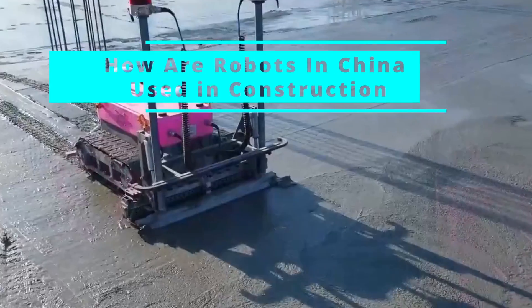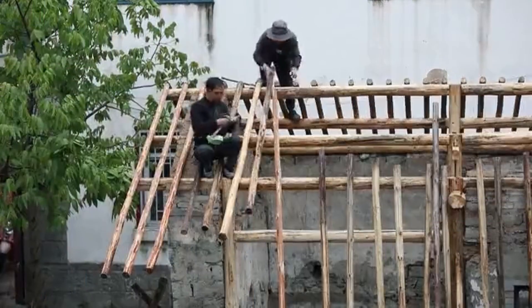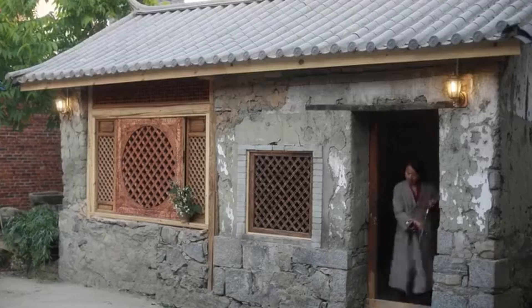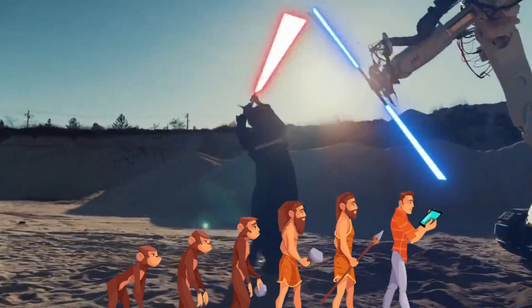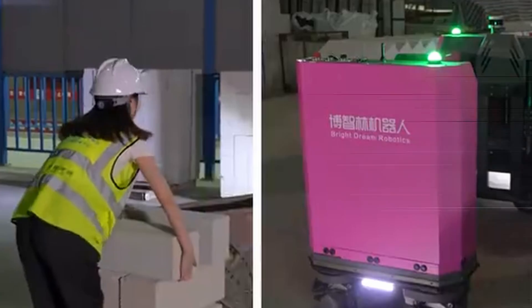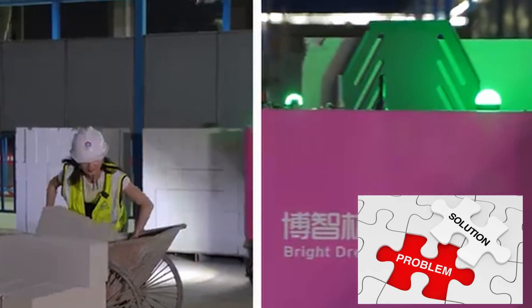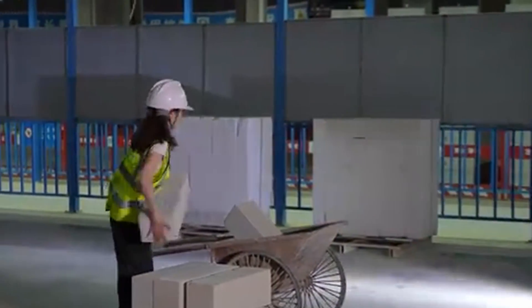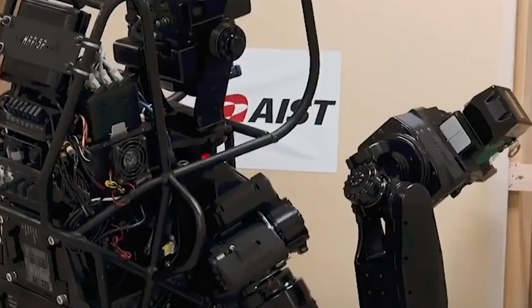Robots in construction — how are robots in China used in construction for a safer construction site? The construction industry has come a long way from using simple tools and materials in its humble beginnings. One of the key factors that fueled the growth of the construction industry is its ability to adapt. While this may sound like something right out of a sci-fi movie, there are robots in construction and service. Today, we will shed some light on construction robots and how they fit into the construction industry.